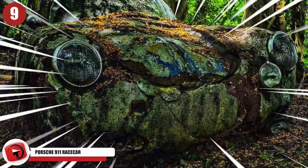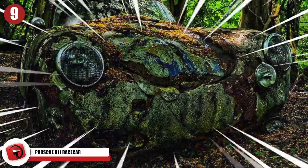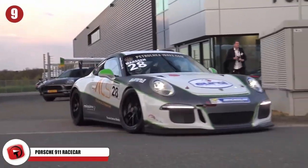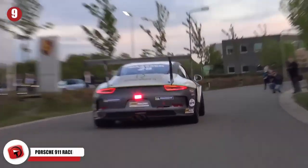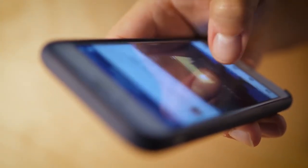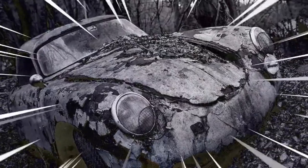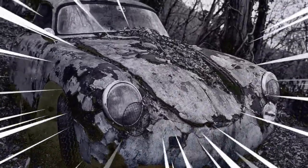Nobody should ever let a Porsche 911 race car fall into such disrepair. This particular vehicle is a 1987 Porsche 911 race car that seems to have been sitting for an excruciatingly long time and is in desperate need of a full restoration. As of 2020, the car was put on sale on the Facebook marketplace for only $12,500. The dealership selling it told Road and Track that it was found sitting at a ranch outside of Houston completely abandoned.